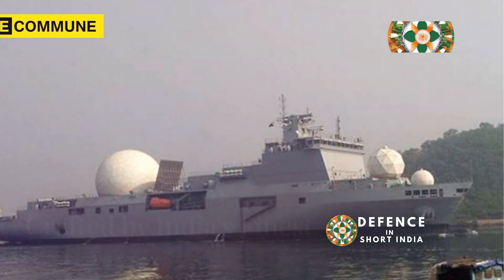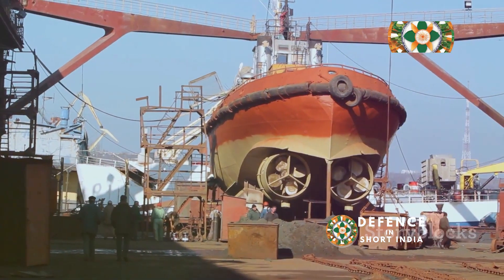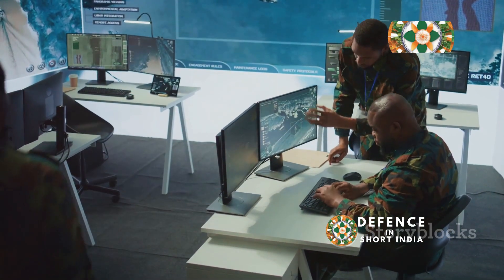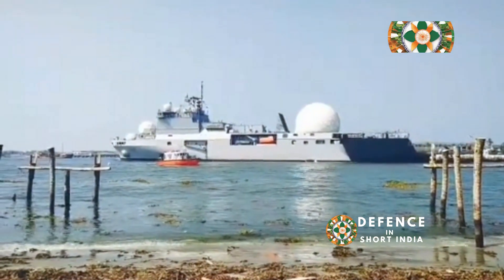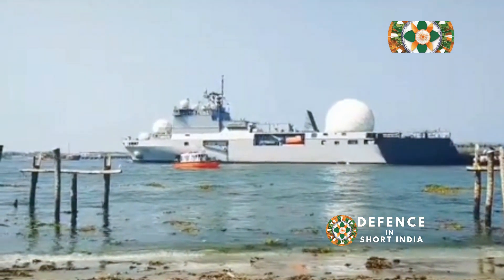INS Dhruv is a testament to Indian ingenuity — designed and built entirely in India. The project involved collaboration among the country's top defence organisations. Hindustan Shipyard Limited, HSL, known for its shipbuilding prowess, constructed the massive vessel.